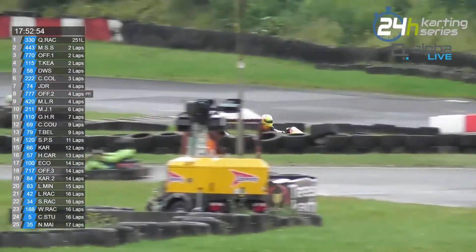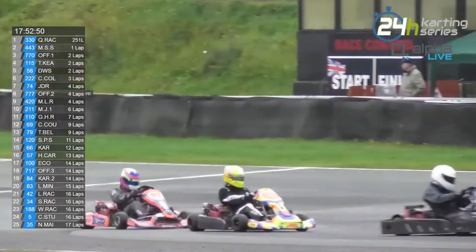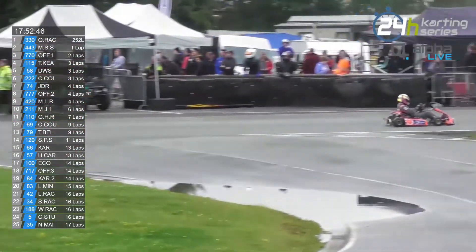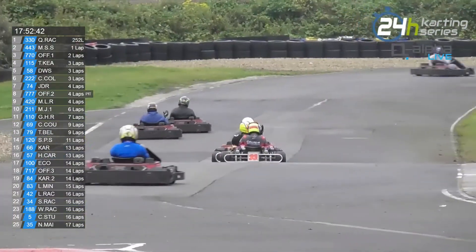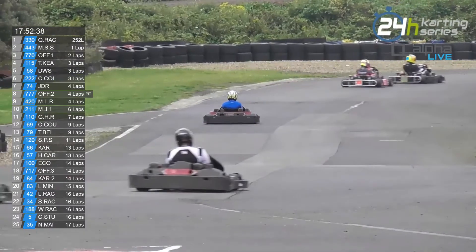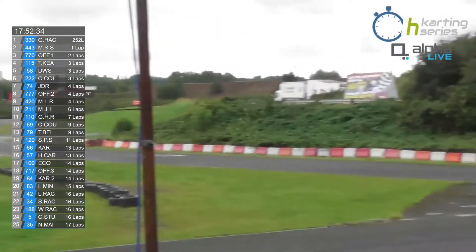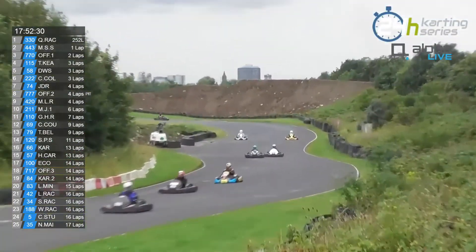We've gone to full course yellow — someone's out there stationary. And whilst we're going full course yellow, the 443 has got a lap there. Actually, we are not going full course yellow, so that was perfectly legitimate. And now we are going full course yellow. I'm seeing a lot of drivers raising their hand to acknowledge that we are. The 443, crucially through the traffic, just got the lap back.